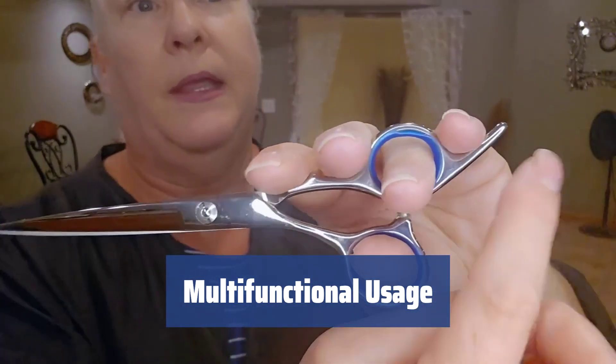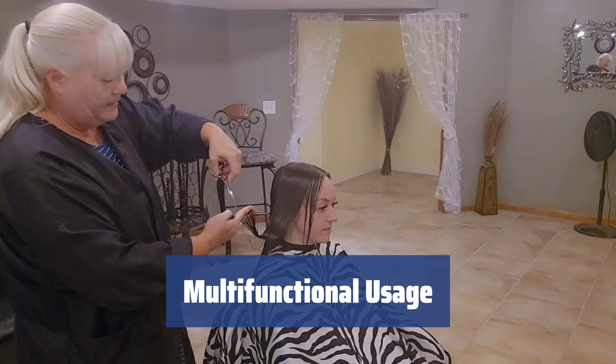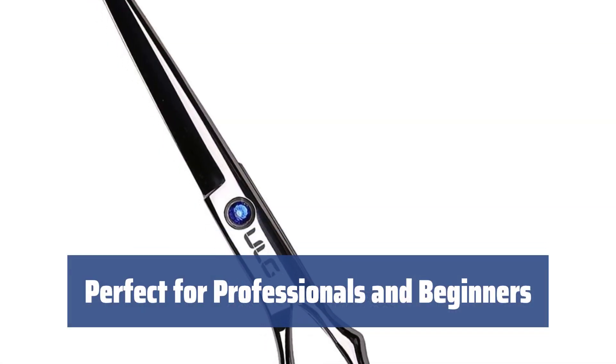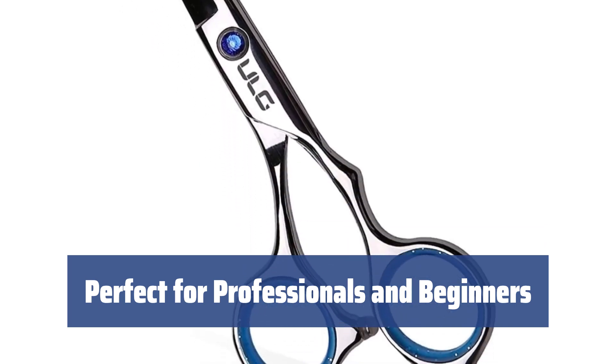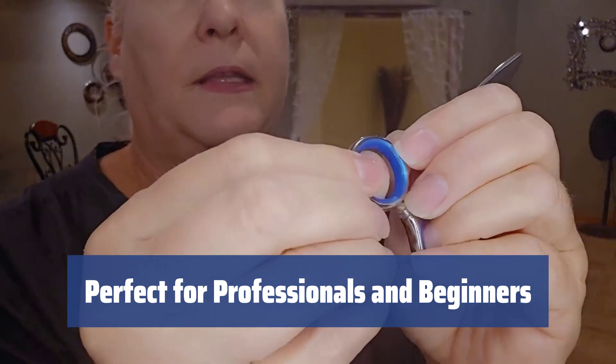Measuring 6.5 inches with a cutting blade of 2.5 inches, these scissors can be used for precise details, hard-to-reach areas, and even on baby's fine hair. Whether you're a professional barber or a novice hairdresser, the ULG GC55 scissors are a great find to enhance your cutting abilities.